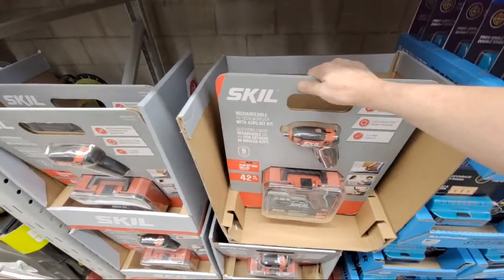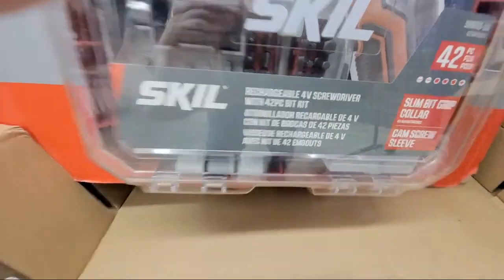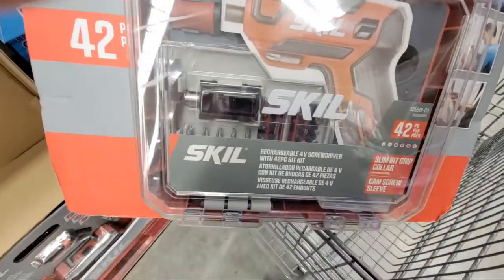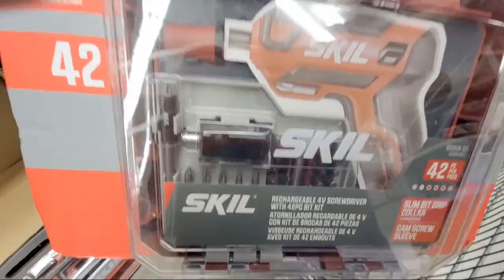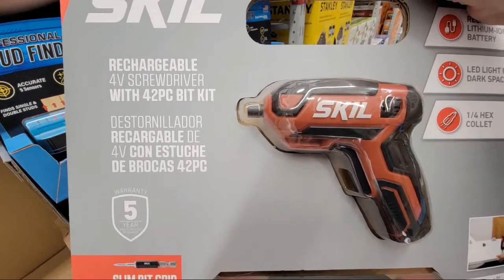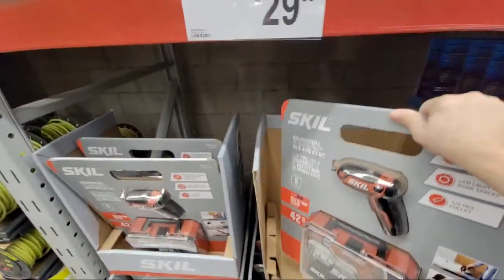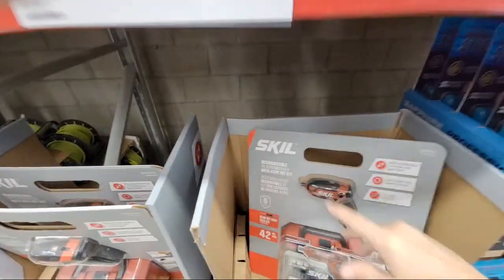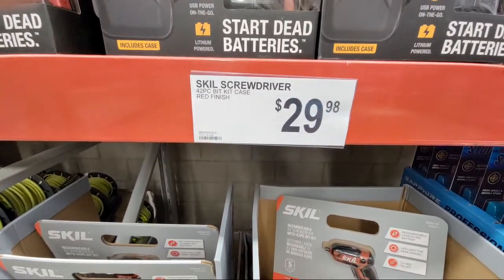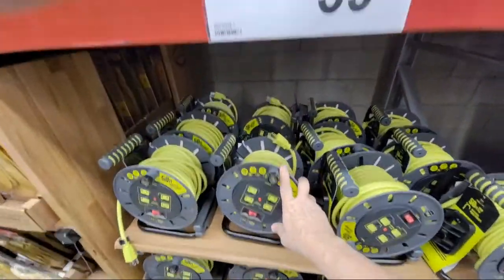Then you have the Skill 4-volt screwdriver with 42 pieces in the kit, $29.98. I've always loved their little drivers. I have one of their old drivers that doubles as a cardboard slicer — probably one of my favorite tools in my whole collection. I also have this 50-foot cord reel at home — it's 13 amp — and I bought it here a couple of years ago and I like it.